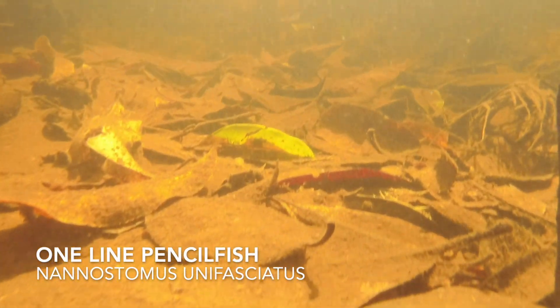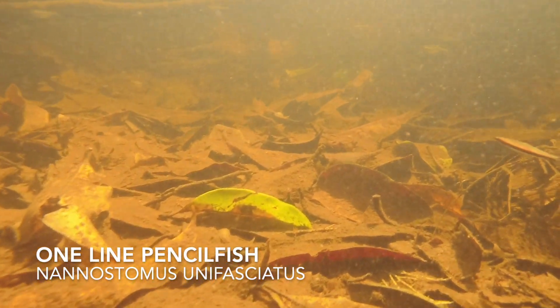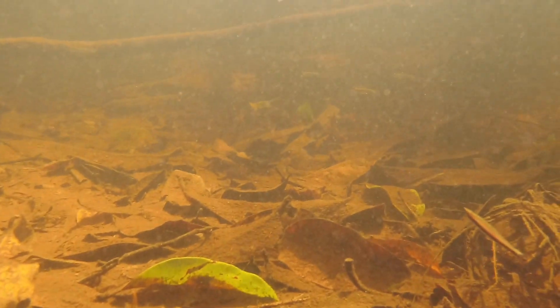And here's a cool pencil fish, Nanostomis unifasciatus. They have this cool angled swimming pattern in frequent habitat like this.